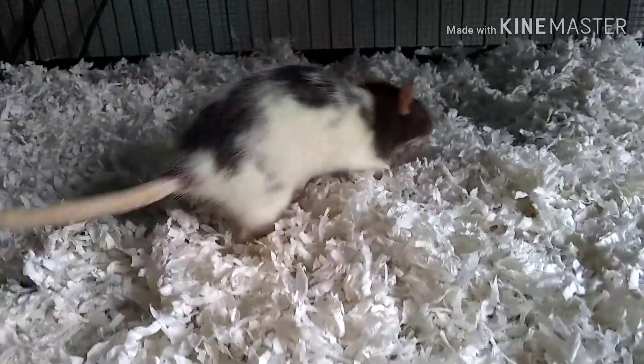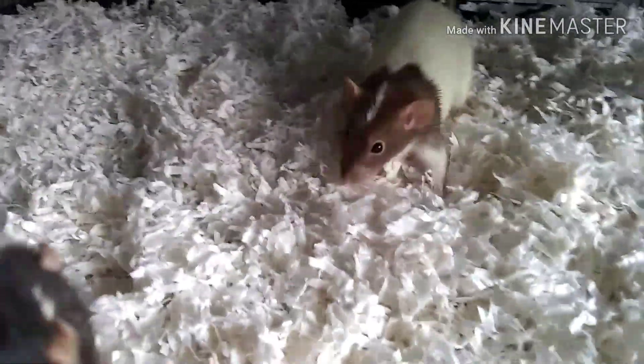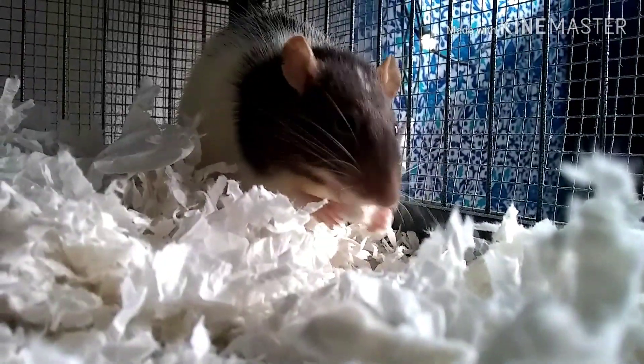So I just put down the bedding and now I am just going to be seeing the rats' reaction to it. They are pretty curious overall — they are sniffing it and smelling it. They have never been around bedding before so this is a nice little new thing for them. It went really well.